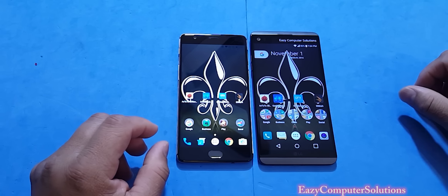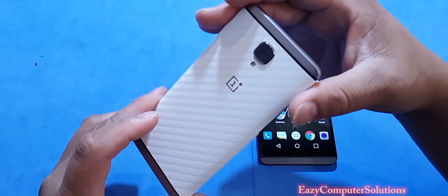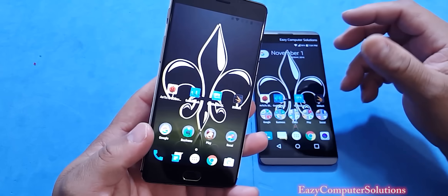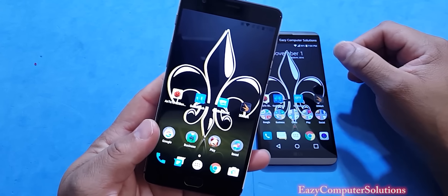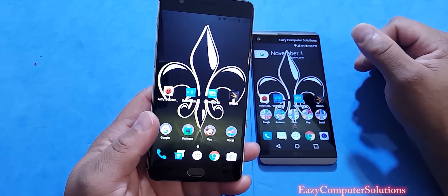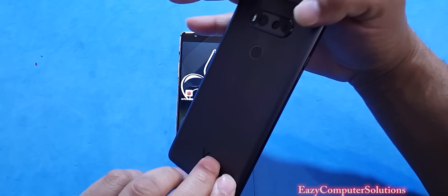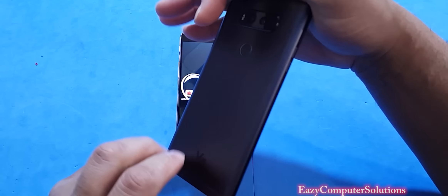In 2016, the OnePlus 3 has dominated. The $399 phone with the Snapdragon 820 processor and 6 gigs of RAM has blown every device I throw at it when it comes to performance and benchmark tests. Today, I got the LG V20 — 820 processor, 4 gigs of RAM.